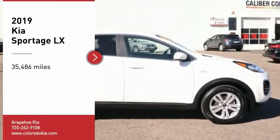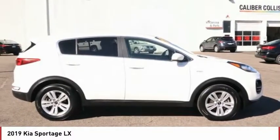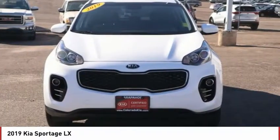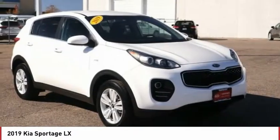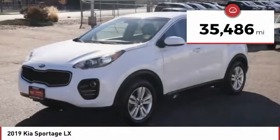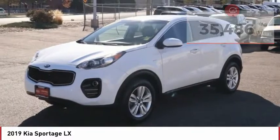Take a ride in the 2019 Sportage. With its sleek and stylish exterior and its roomy feature-laden interior, the Sportage both looks good and performs well on the road. This vehicle has less than 40,000 miles. Here are some of this vehicle's great options.